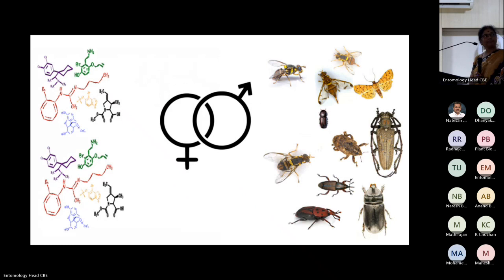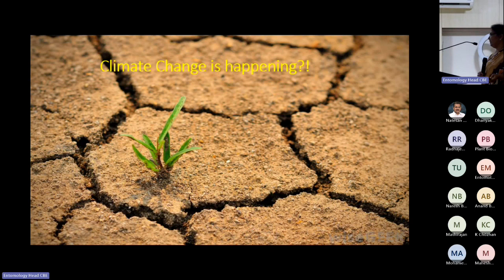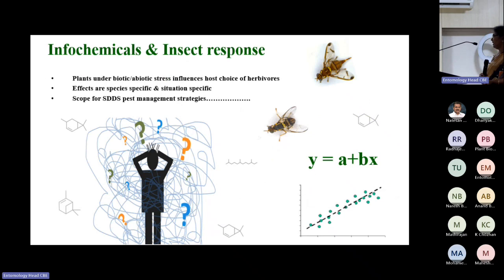For semiochemical field work, you need a good understanding with biochemists — the marriage between entomology and biochemistry is a must. Climate change is also resetting insect-plant interactions. Under abiotic stress like drought, insect response is totally different — highly stressed plants vs. low-stressed plants produce different responses. Insect-plant and semiochemical responses are not linear — always non-linear.